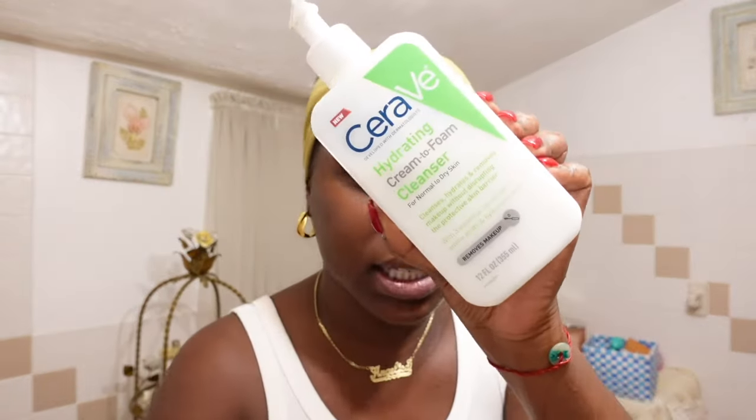Starting off with a cleanser, I go in with lukewarm water. Two cleansers that I absolutely love: the CeraVe hydrating cream-to-foam cleanser — you can find this at Target or CVS. It's very budget-friendly and gets a nice deep clean. The other is the Murad acne control clarifying cleanser — shout out to Murad, they sent me some goodies, and this is honestly one of my favorites.